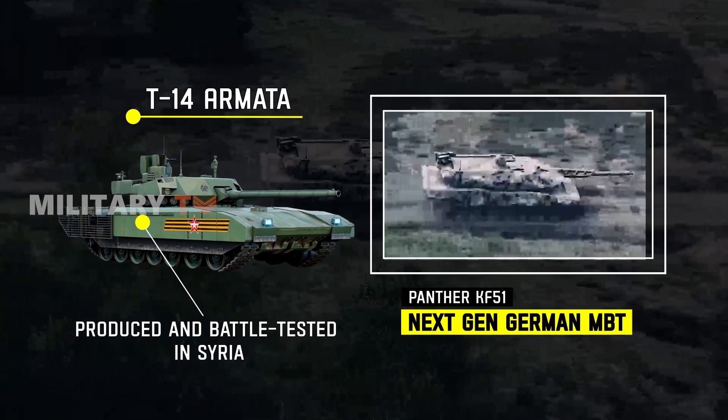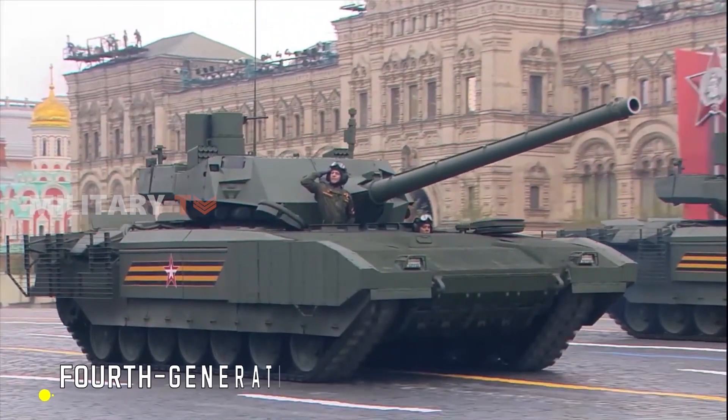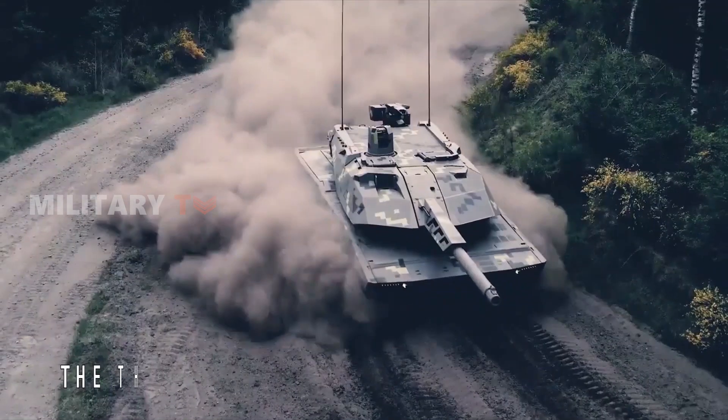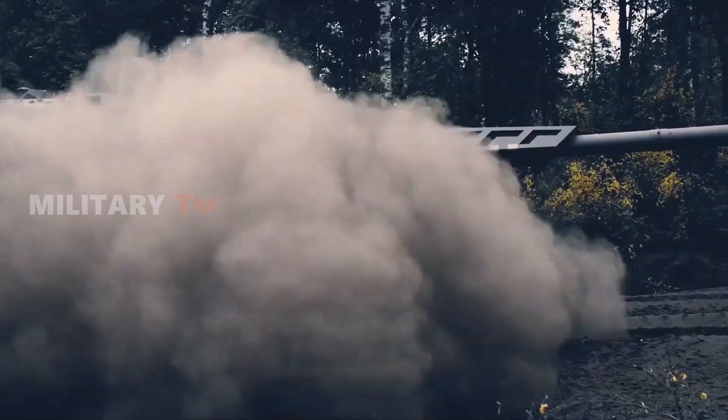There's also a generational difference between the two tanks, with the Russians claiming the Armata is a fourth-generation tank, while the Panther is considered part of the third generation, incorporating fourth-generation technology.